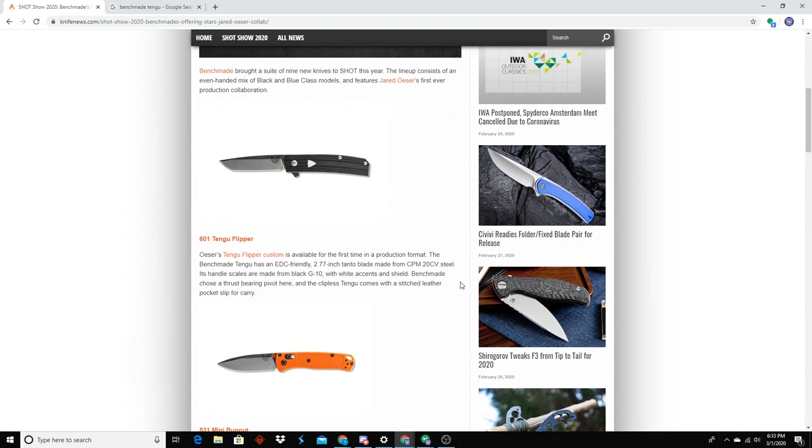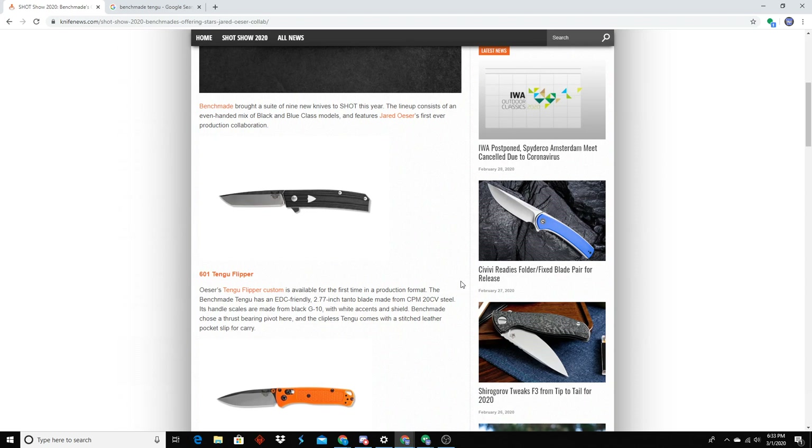I like that they're doing something different than what they've been doing forever. What I forgot to mention — it's not an Axis lock. Thank you. Nothing wrong with the Axis lock, I just feel like they should branch out. Looking at what they did the past couple years, that's definitely totally different, which is refreshing. One thing that concerns me is this back of the handle here — it looks like a really sharp corner, so when you're going to flip it I wonder how uncomfortable that's going to be. My shop should be getting them here relatively soon. And it is clipless — it comes with a nice little leather slip.